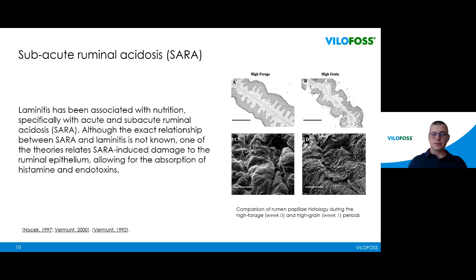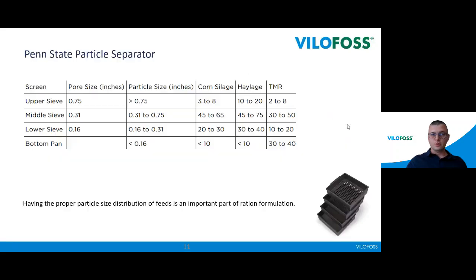There is also scientific proof that the absorption of histamine and endotoxins increases when we have a higher grain content in TMR rations — we are making damage to the microflora in the rumen. As you can see in the pictures, these are the papillae at high grain rations versus high forage rations. We need to take care of rumen health carefully, because when we have SARA we see damage to the papillae in the rumen. One solution is to examine what we feed our cows using the Penn State particle separator.